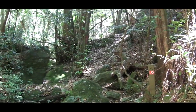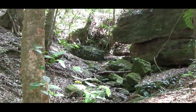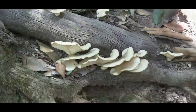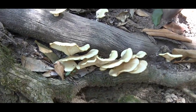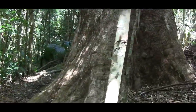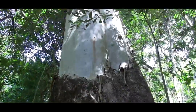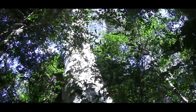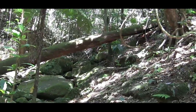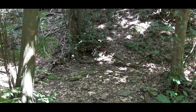From here we climb up and down a few times as we cross over the creek on several occasions. In fact I got lost here at one stage. There's a beautiful big gum tree, two metres across — what a fantastic specimen. From here we cross over the creek again a few times and eventually arrive at what was a dry creek.